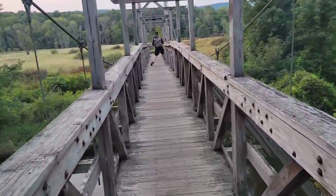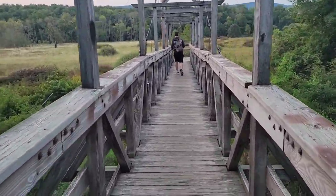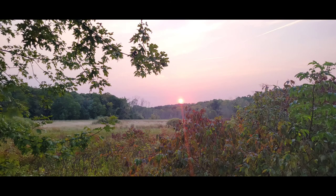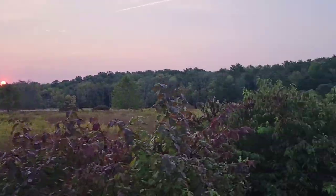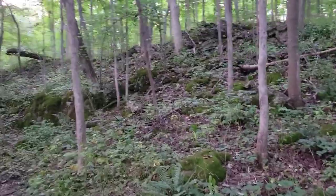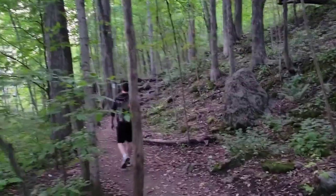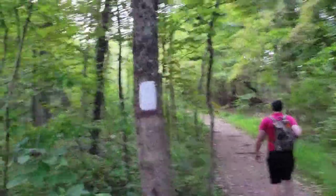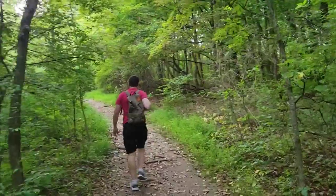We just came across the bridge and came off the boards. Now we're into the forest and continuing the rest of the path from here. As you walk along the path, you'll see the white markers — those are the markers you follow to find the Stairway to Heaven.